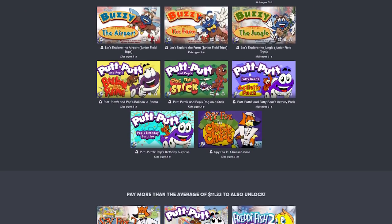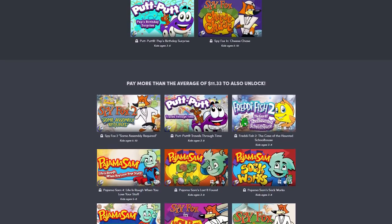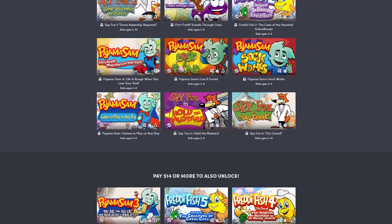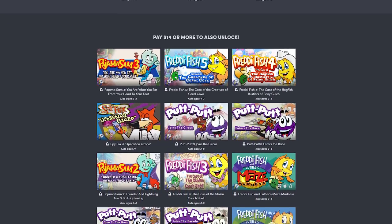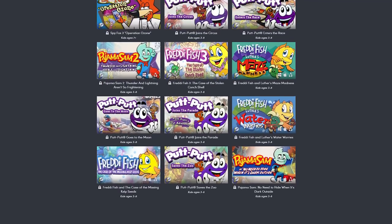Hey guys, welcome back to BombChu. I'm Austin and today I'll be looking at the Humble Humongous Entertainment Bundle, as voted on by our Patrons on Patreon. This bundle has 35 games in it — that's a lot. We'll break this down by each series, figuring out which games from each are worth your time. Let's dive in.